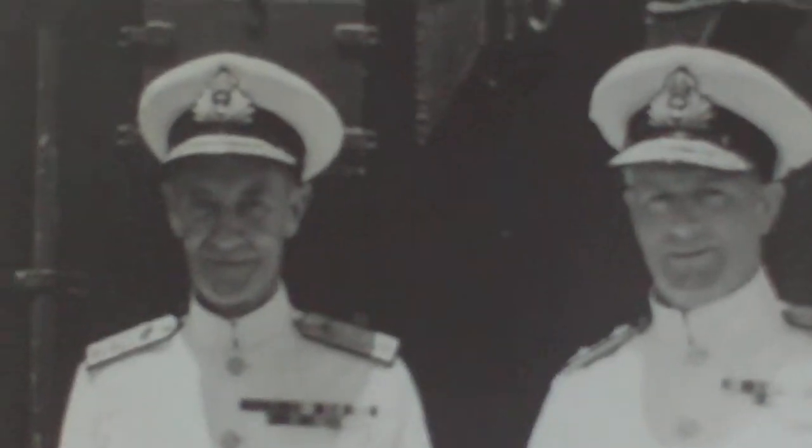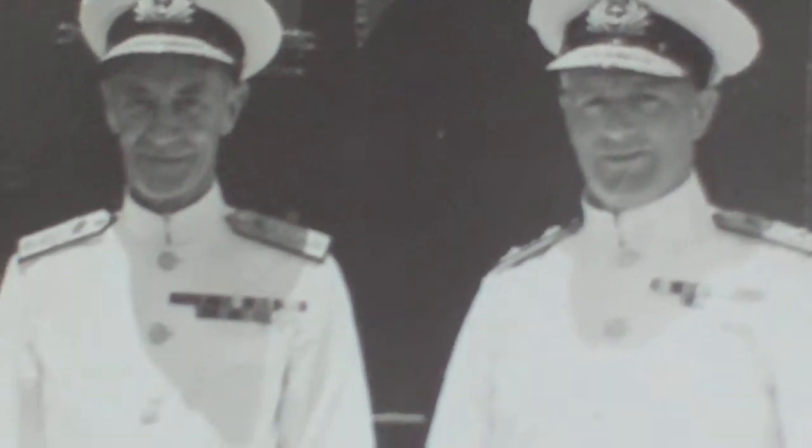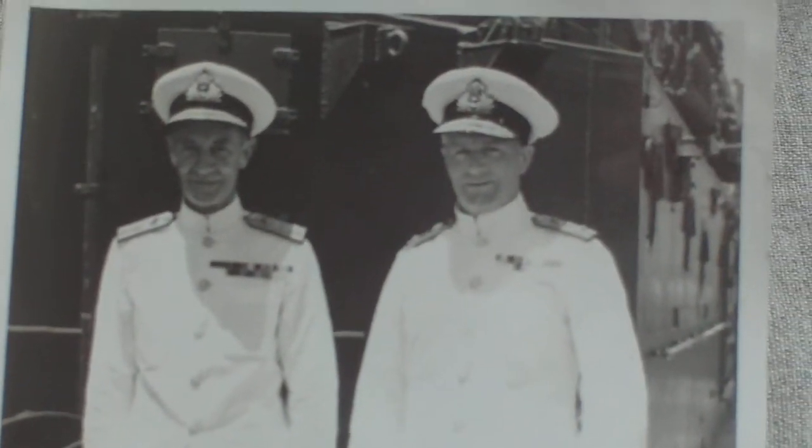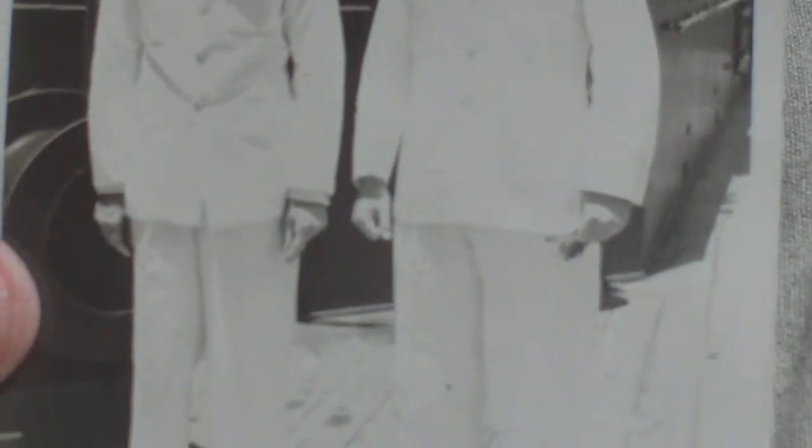The next one: we have two high-ranking naval officers. On the back, we've got the obligatory 'not passed for transmission through the post,' and it identifies them as Vice Admiral Pridham-Wippell, nicknamed 'Pig Whistle,' and Rear Admiral King. Presumably taken in Alexandria after they'd got away.